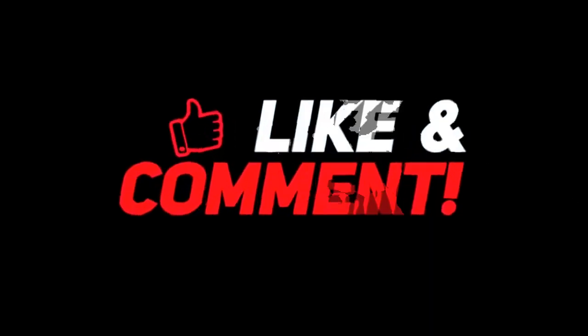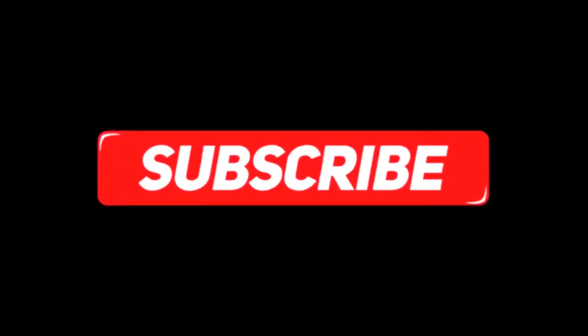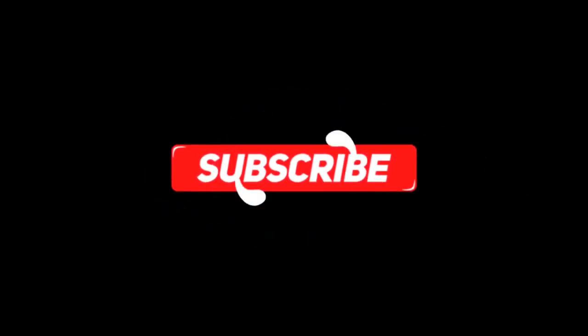So guys, let me know your thoughts in the comments section below. For more interesting content, give this video a thumbs up and don't forget to subscribe to the channel. Have a nice day and I will see you in the next video.